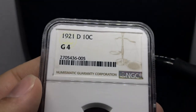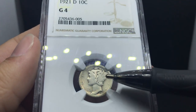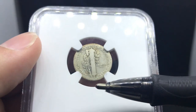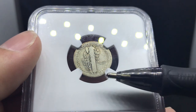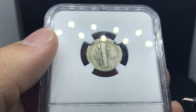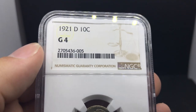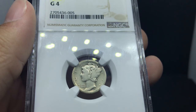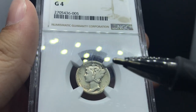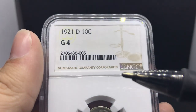Up next we have a 1921-D Mercury Dime. The reason I picked this up is because it's a very nice blast white kind of coin, and it's also a key date for the series. I've been trying to find holes for a lot of collectors I've been talking to — trying to get them the 16-D, 42 over 1, 42 over 1-D, 21-D, and a 21, all in their collection. Something like this has just really beautiful surfaces and it's just a nice, genuine coin.